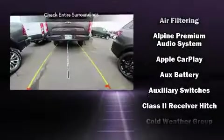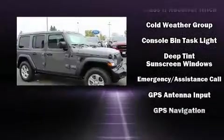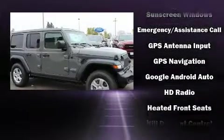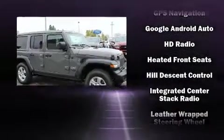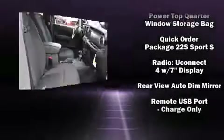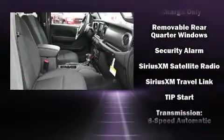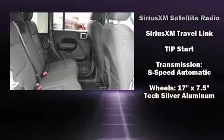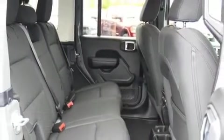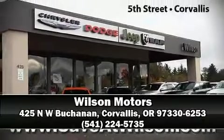Jeep ensures the safety and security of its passengers with equipment such as dual front impact airbags, integrated rollover protection, traction control, ignition disabling, and four-wheel disc brakes with ABS. Brake assist technology provides extra pressure when applying the brakes. Our sales reps are knowledgeable and professional — we are here to help you.